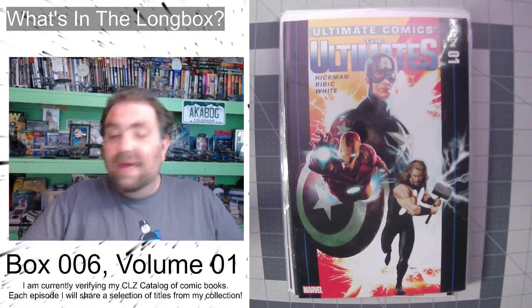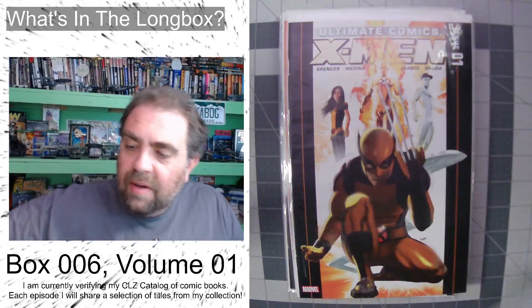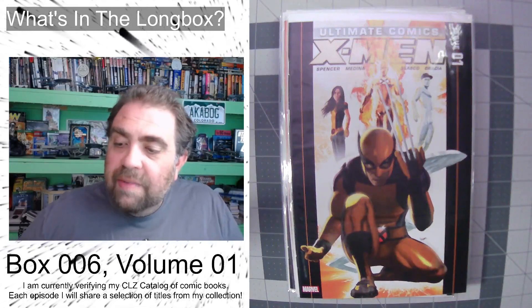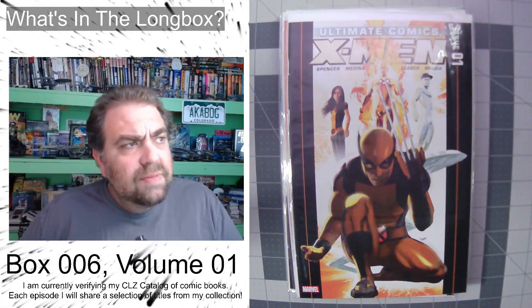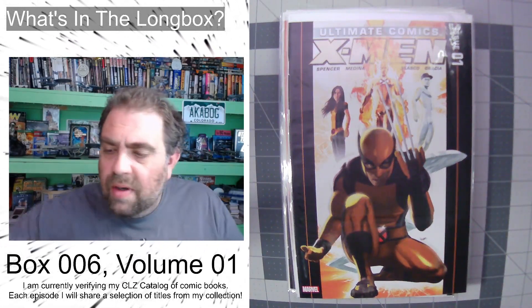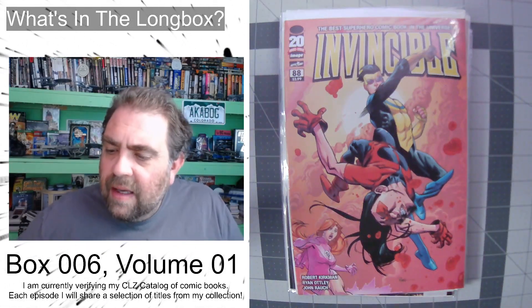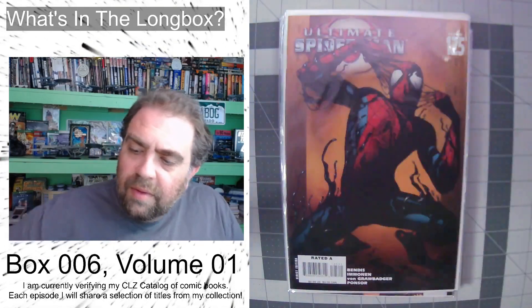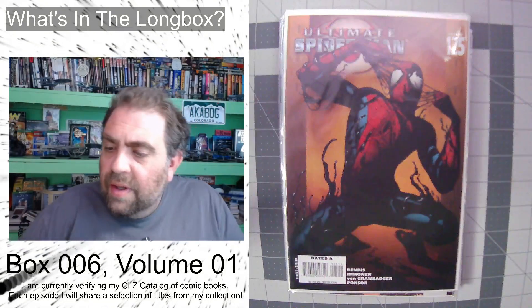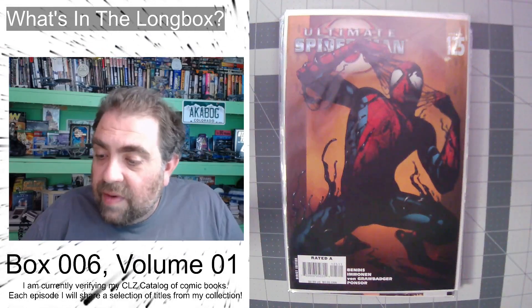Let's keep going. Ultimate Comics: The Ultimates issue number one — also a poly bag. We've got Ultimate Comics X-Men issue number one; I believe that's now considered a key, maybe the first appearance of Jimmy Hudson — I might be wrong. Invincible issue number 88 — had to take on Oliver, his half-brother. And Ultimate Spider-Man issue 125 — an awesome Spider-Man/Venom cover going on there.